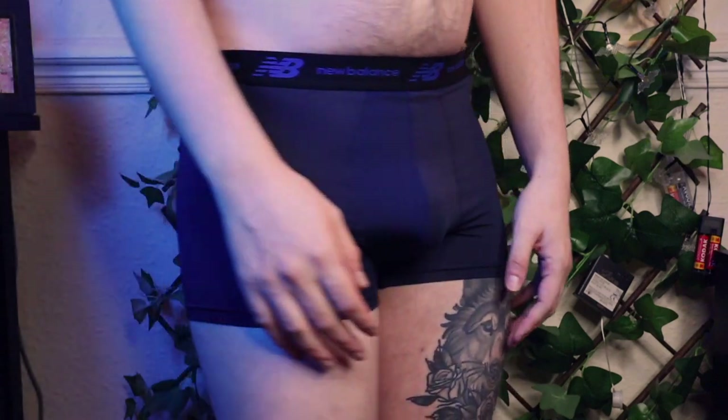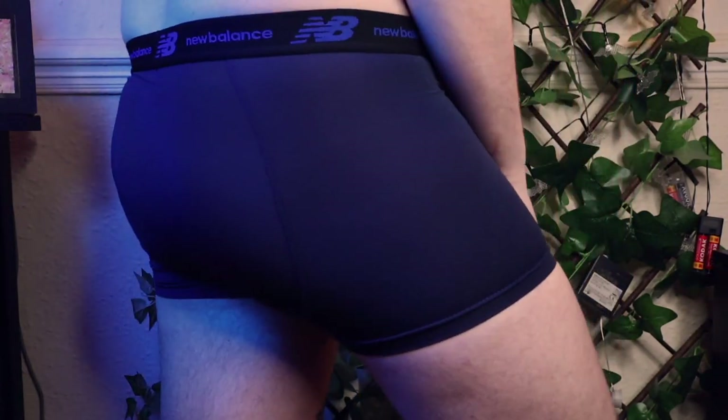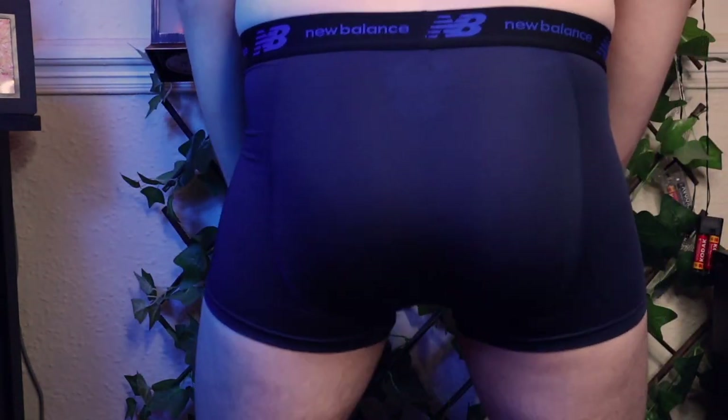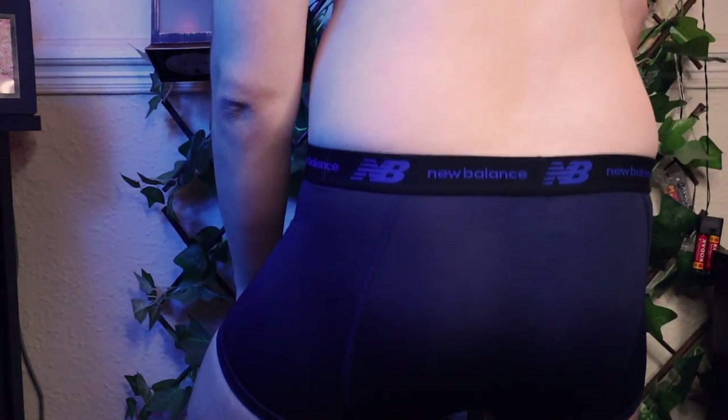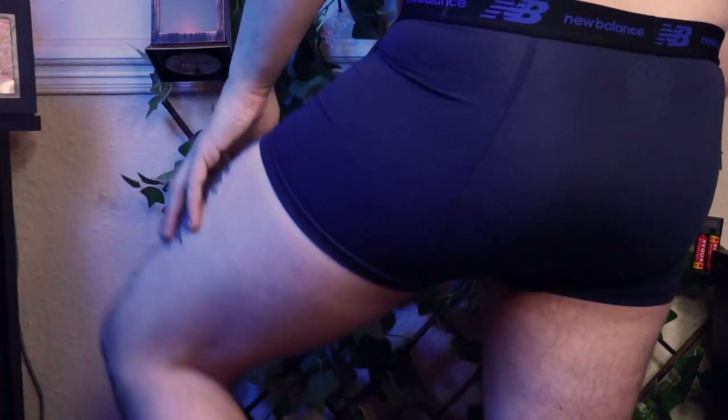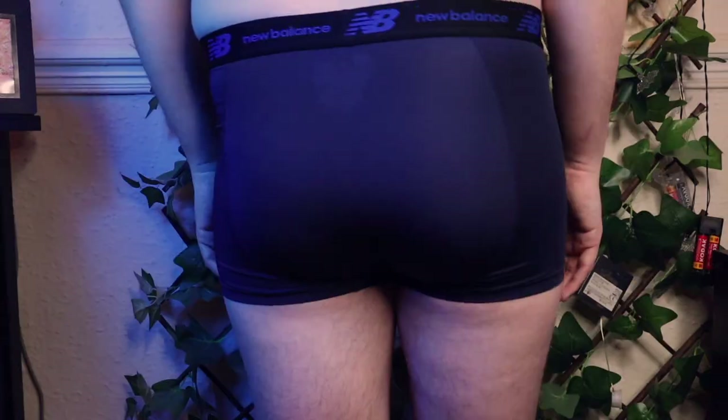It holds everything nicely without constricting, so you have a good fit going on. It fits true to size and basically doesn't go against your leg, so you won't have to adjust throughout the day — it kind of molds itself to you, which is great. The bands on these are really nice too. They're really soft and don't hurt when they're on, not coarse on the edges, and really soft on the inside, so you'll be kept snug and enjoy your workout.